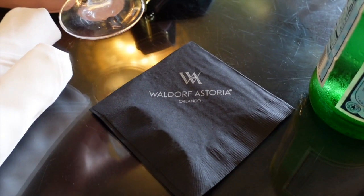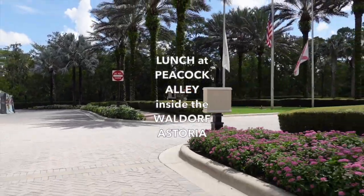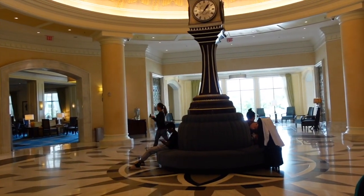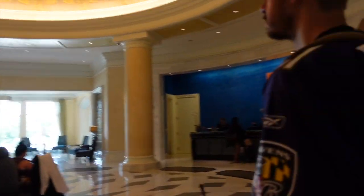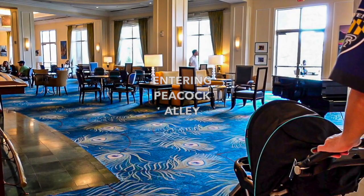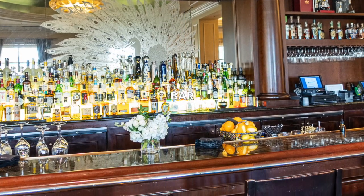Join me to check out the Waldorf Astoria Orlando's restaurant — it's called Peacock Alley. The Peacock Alley Lounge is really so beautiful inside. It's obviously peacock themed. There's a big peacock on the bar.